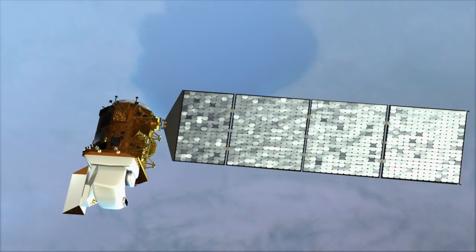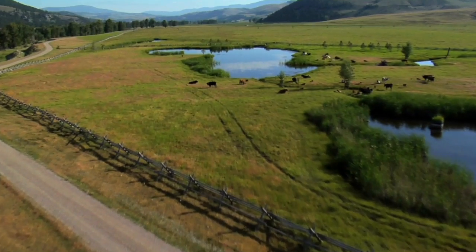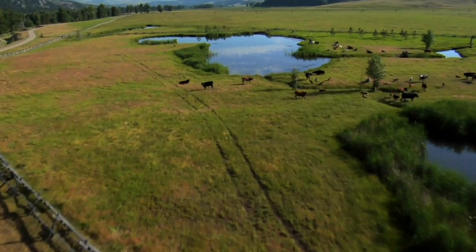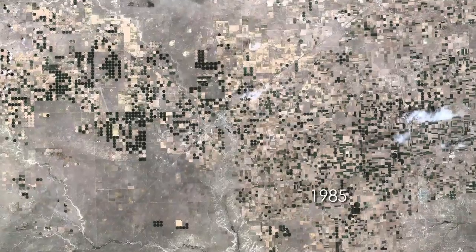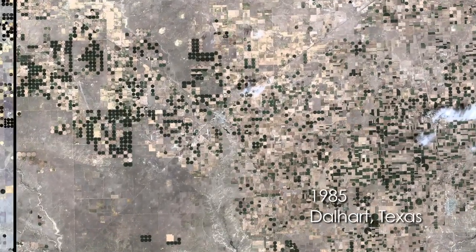LDCM data will also play a critical role in monitoring, understanding, and managing the world's forests, agriculture, and water. This data is useful for providing information to scientists, particularly out in the western states where water is a very big deal. This remote data allows them to determine where areas are being irrigated, and how much and how often.